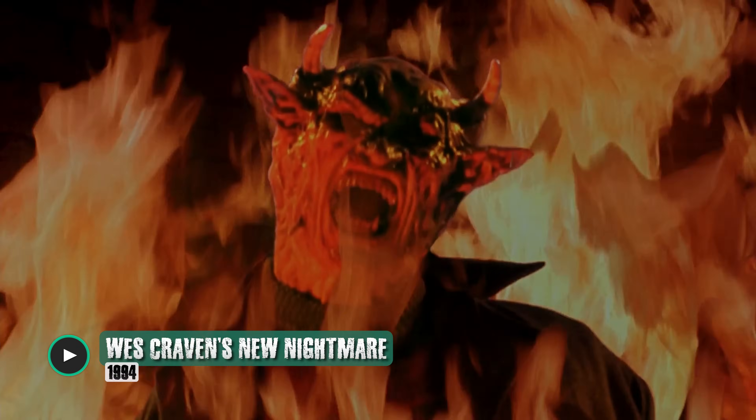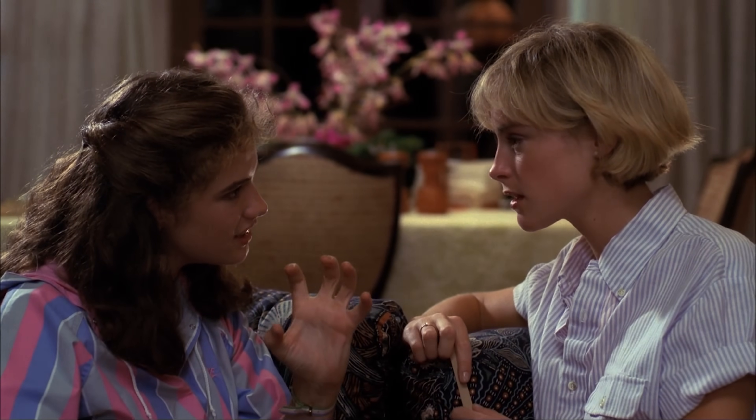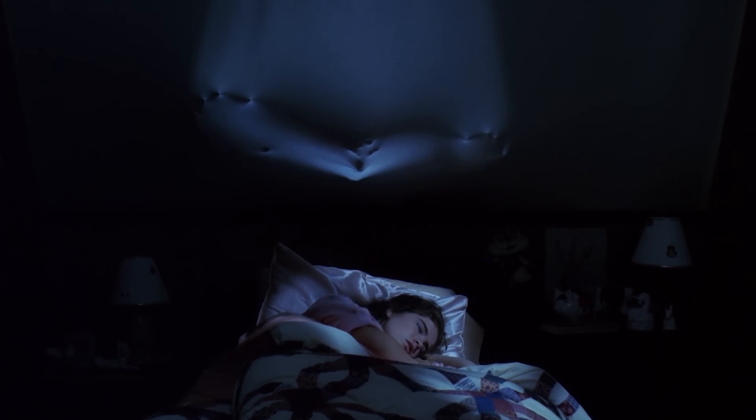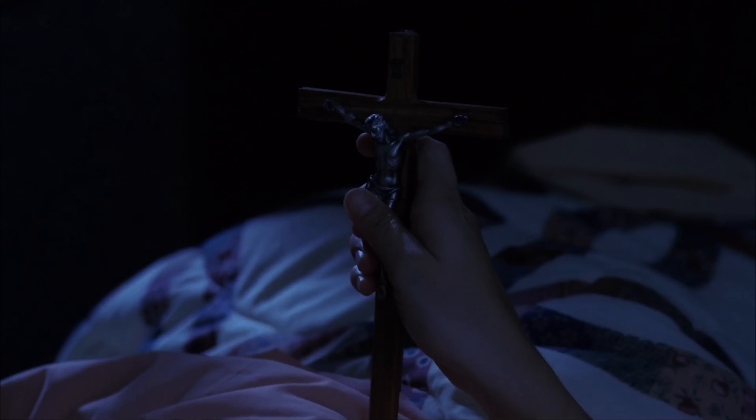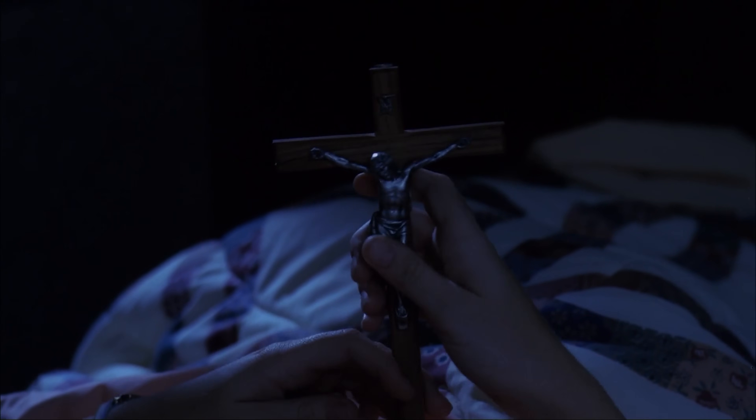After waking up, Tina grabs her crucifix off the wall for protection, essentially equating Freddy Krueger with the devil — a theme that would persist through this movie and notably one other. When Nancy sleeps over to offer Tina some comfort, the crucifix falls on her. Later, we see the ceiling warp above her as Freddy tries to cross the threshold into the real world, but then he retracts, probably after seeing Nancy with the crucifix.